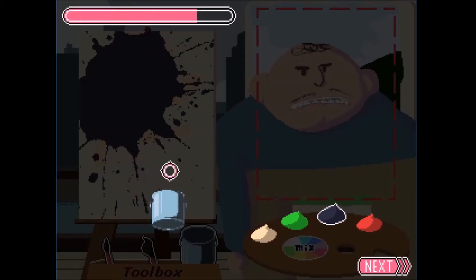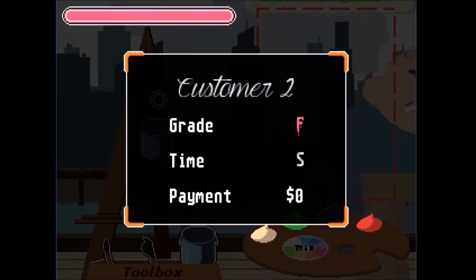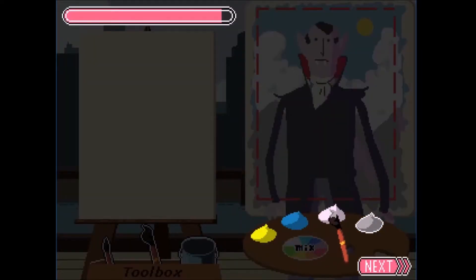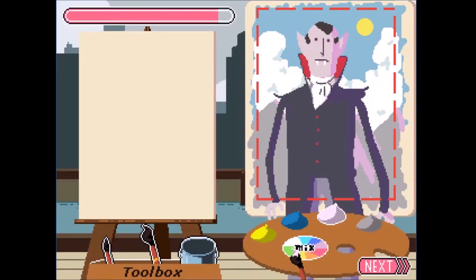You know what, it's fine. He's pretty much this color. It's fine, okay.